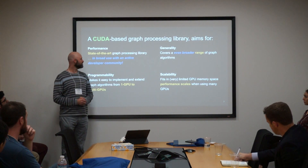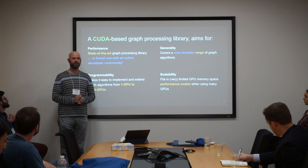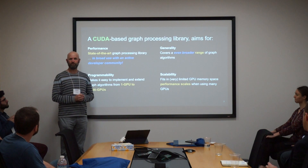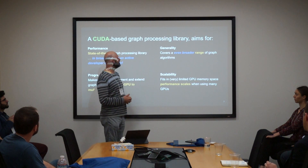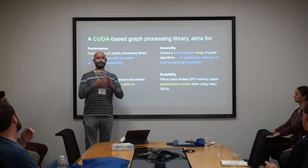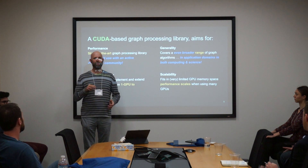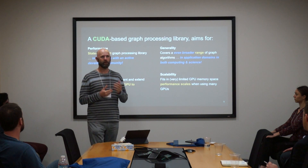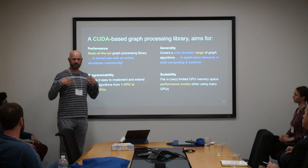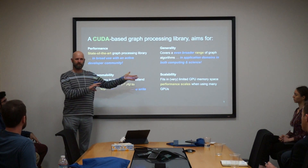What do we want to do with Gunrock? One of the big goals is that we want to build the state-of-the-art graph processing library — I think we've been successful. We are the library that everybody compares to. We want to make sure it's useful for people actually interested in doing graph analytics. We want it to be general, covering an enormous range of graph analytics, solving problems people care about across computing and in scientific domains. We're really interested in making this programmable and easy to program, and we want to make sure it's scalable.